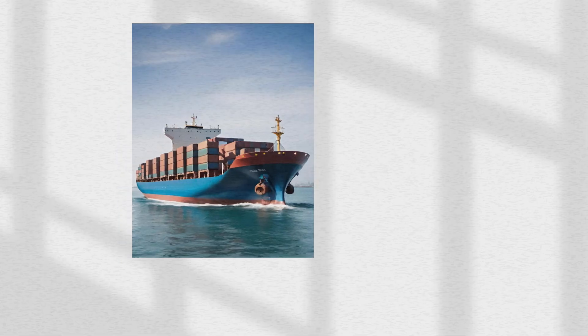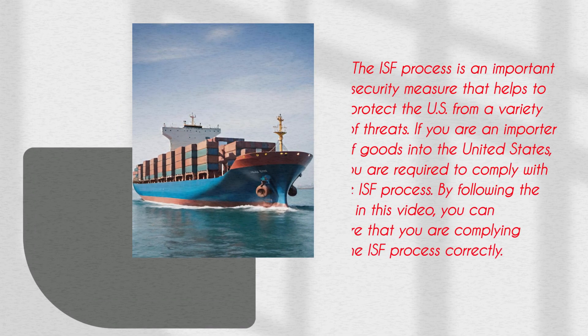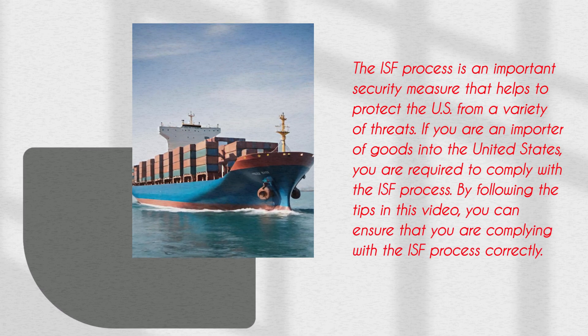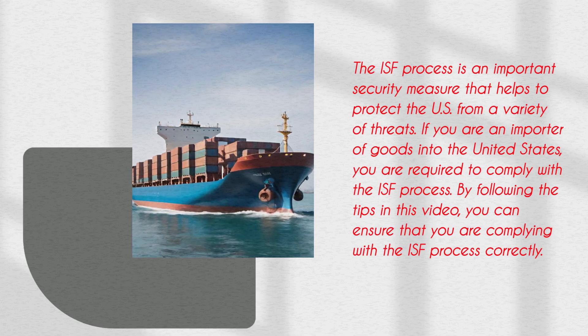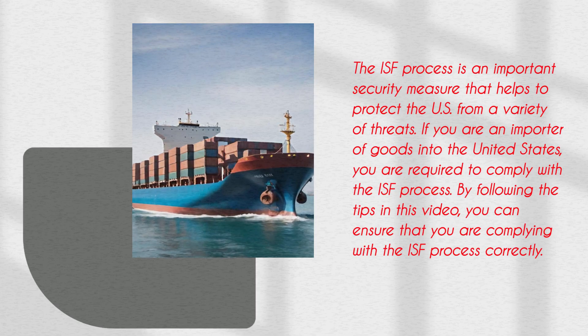The ISF Process is an important security measure that helps to protect the U.S. from a variety of threats. If you are an importer of goods into the United States, you are required to comply with the ISF Process. By following the tips in this video, you can ensure that you are complying with the ISF Process correctly.